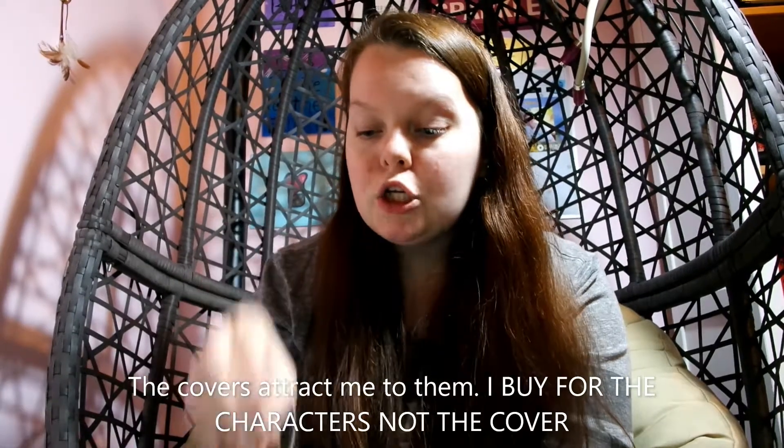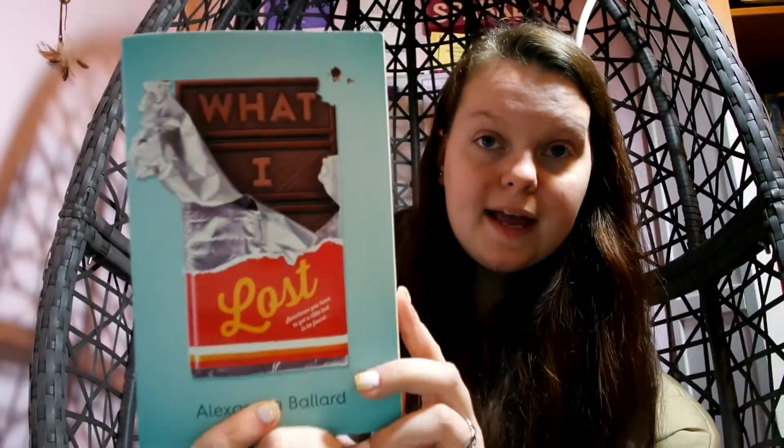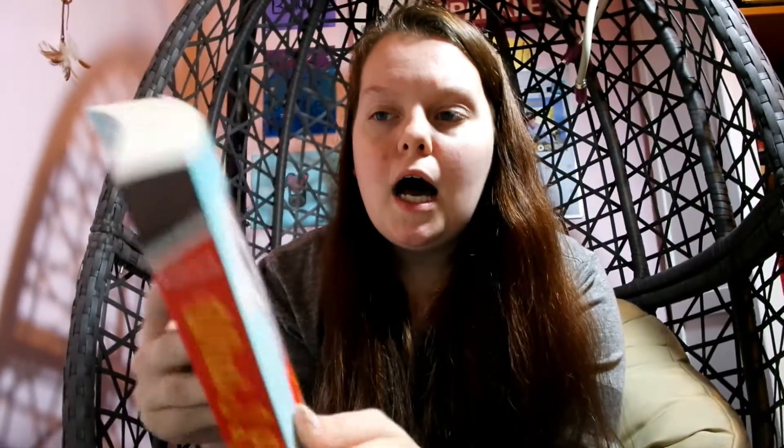The first challenge is to read a book that you bought based on the cover. Most of my books I buy because of the cover. May is Mental Health Awareness Month, so the book I chose is 'What I Lost' by Alexandra Ballard. It follows a girl who has an eating disorder — Mental Health Month, eating disorder, let's go. That's what I'm going to read for that challenge.